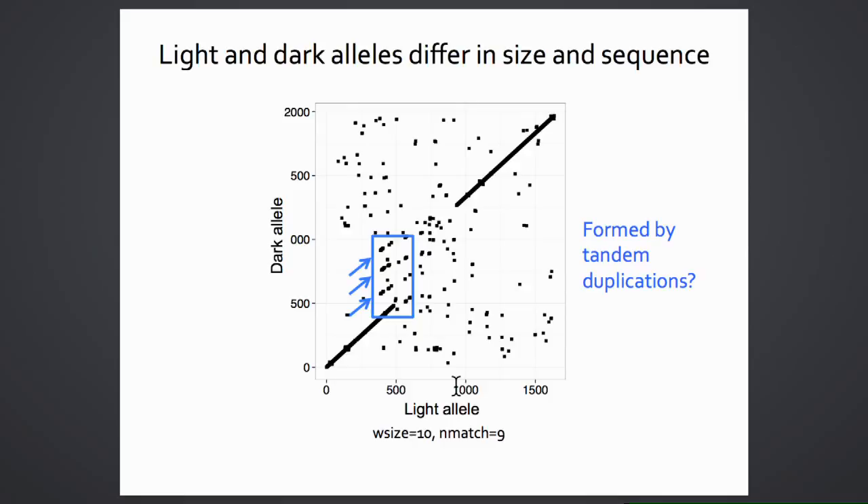The two alleles differ not only in size but also in sequence. A dot plot comparison—where each dot represents a 90% similarity match in a 10 base pair window—shows that the two alleles have similar flanking sequences, but the intermediate region containing the structural variant has no sequence homology between them. This suggests the allele, differing in size and sequence, may be acting like an inversion and suppressing recombination.